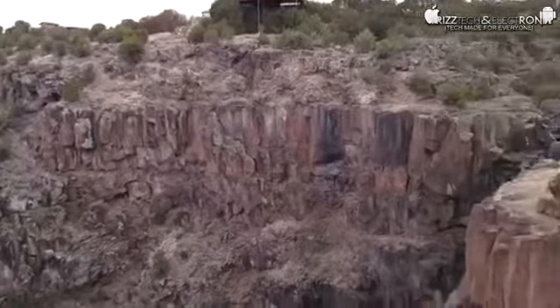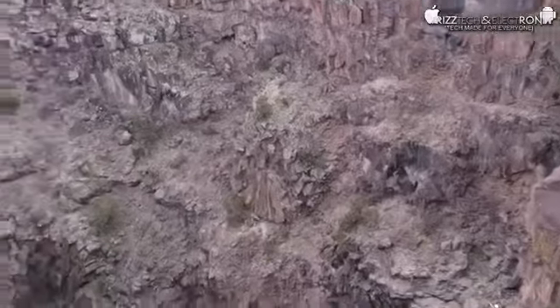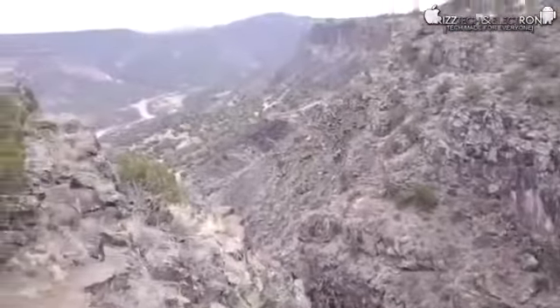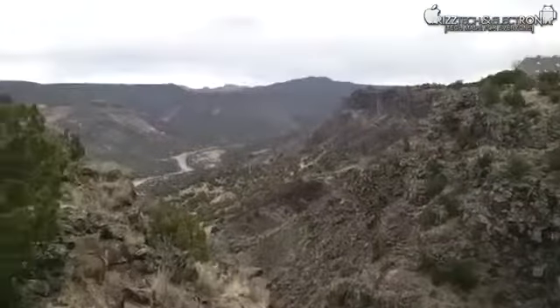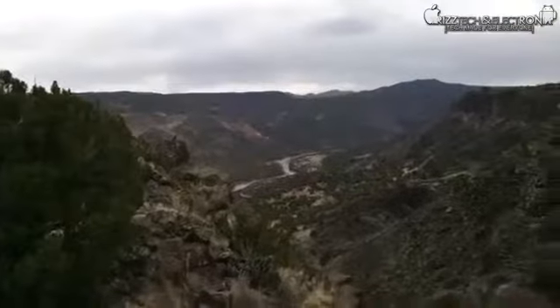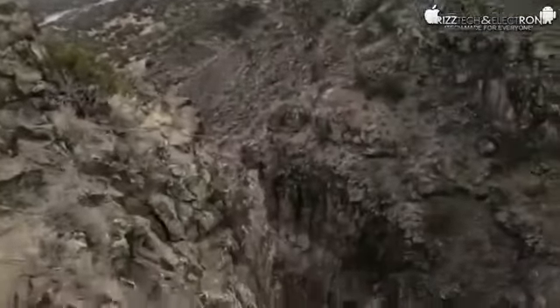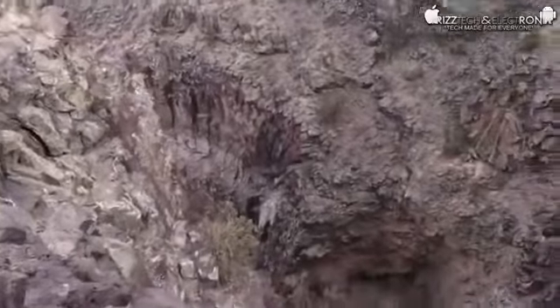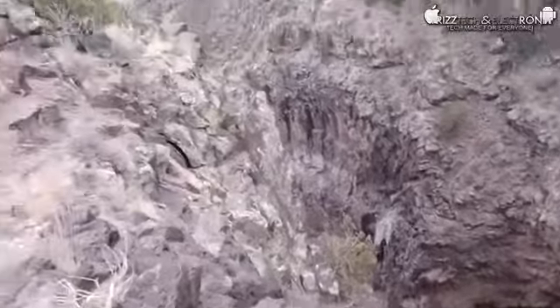We're out here in White Rock Canyon, right outside the back of my house — pretty much in my backyard. Out here you have the Rio Grande River, as I showed in the front-facing camera test. It's pretty cool — you hike down in there all the time, there are a few different trails that get you down into the bottom of the canyon. It shows you the terrain and surroundings here in northern New Mexico.